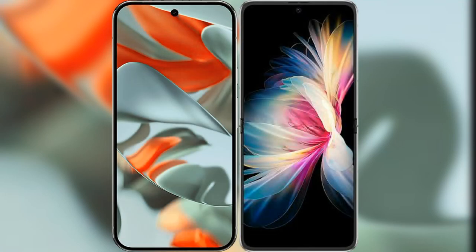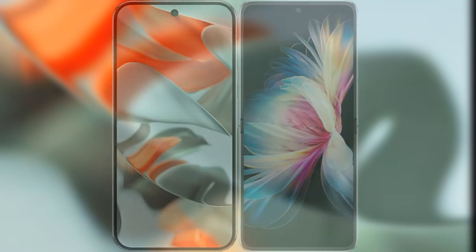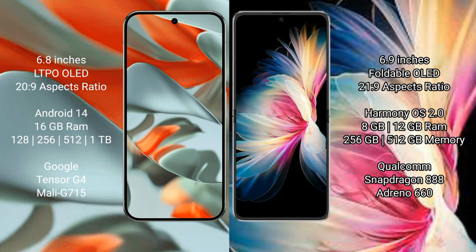I will compare the new Google Pixel 9 Pro XL with Huawei P50 Pocket. Google Pixel 9 Pro XL has a 6.8-inch LTPO OLED display with a 20:9 aspect ratio. Huawei P50 Pocket has a 6.9-inch foldable OLED display with a 21:9 aspect ratio.